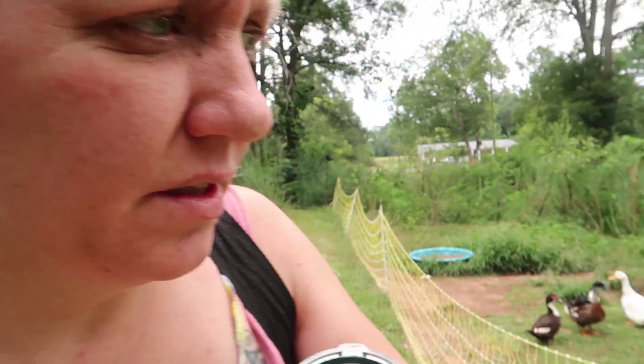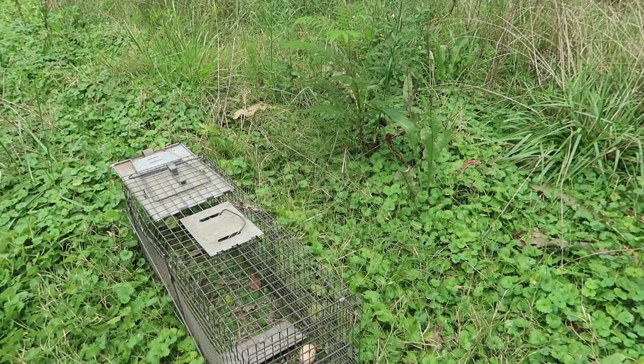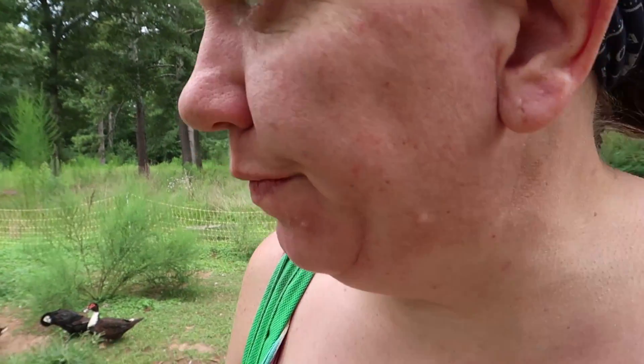Good morning and welcome to Wholesome Roots. I had Ryan set a have-a-heart trap last night so that we could catch whatever predator had bothered our ducks yesterday. I'm checking it and the trap is not sprung, so nothing came last night. Those eggs are the bait. Whatever attacked them got those eggs the first night, and then unfortunately it seems it got one of our ducks the second night.